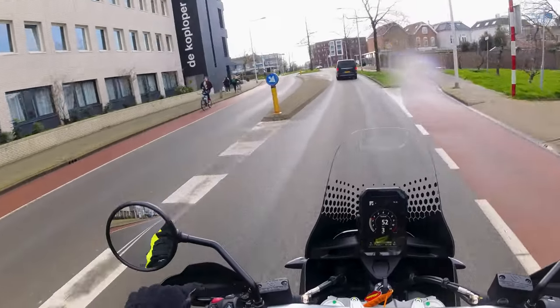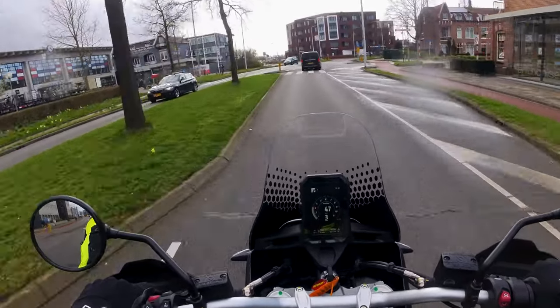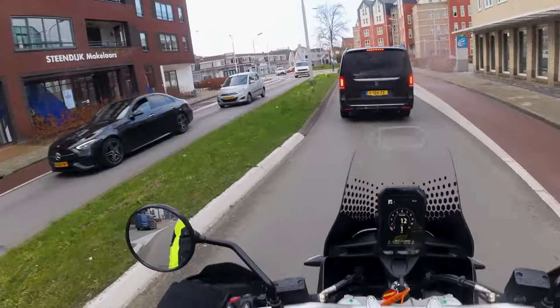Ik denk dat als ik deze motor had gehad in Vietnam vorig jaar, met deze banden eronder, dan hadden het hele andere routes geworden. Nou ik denk het niet, ik weet het wel zeker.